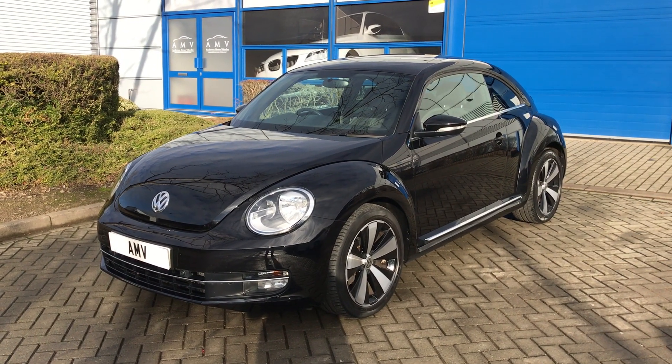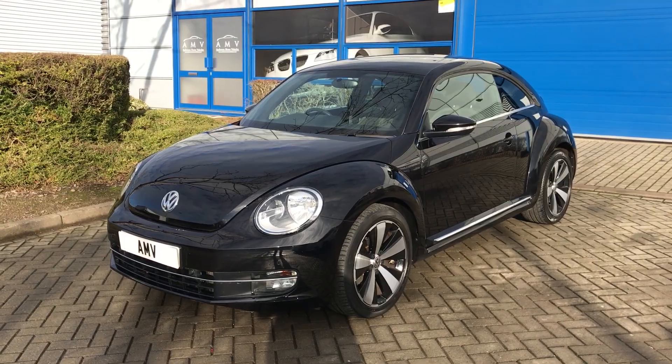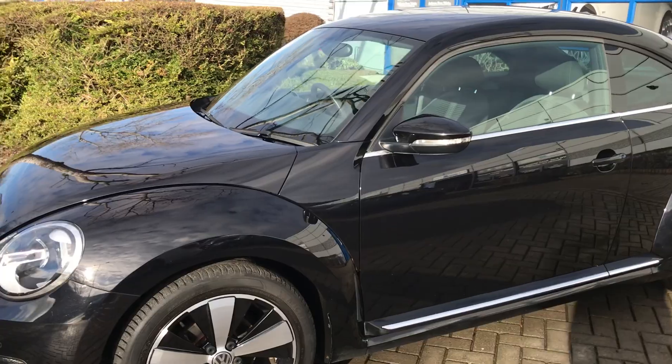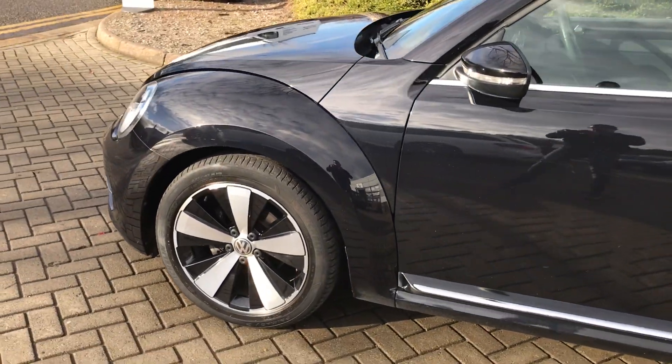It's got a few factory options such as a rear spoiler. It's got the Fender speaker system, really nice wheels in lovely condition. It's got sat nav of course, and Bluetooth.